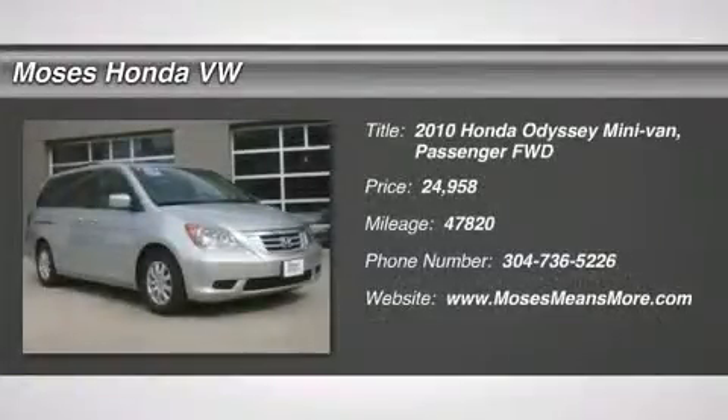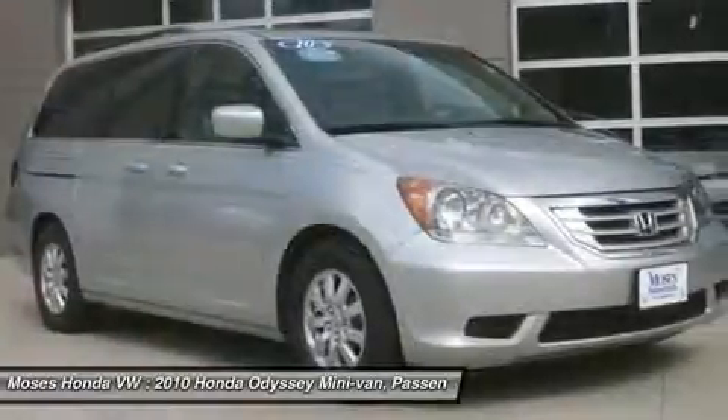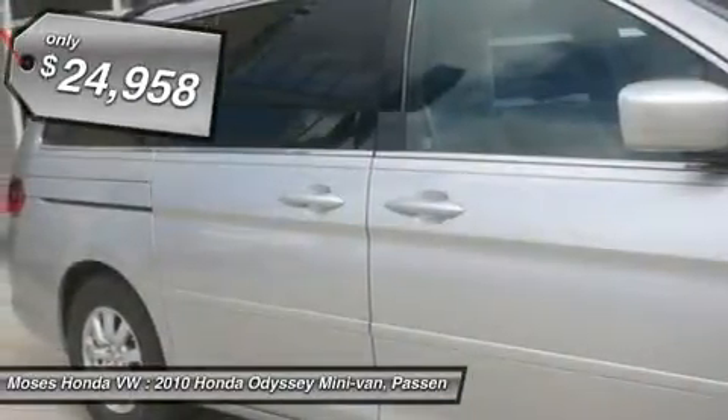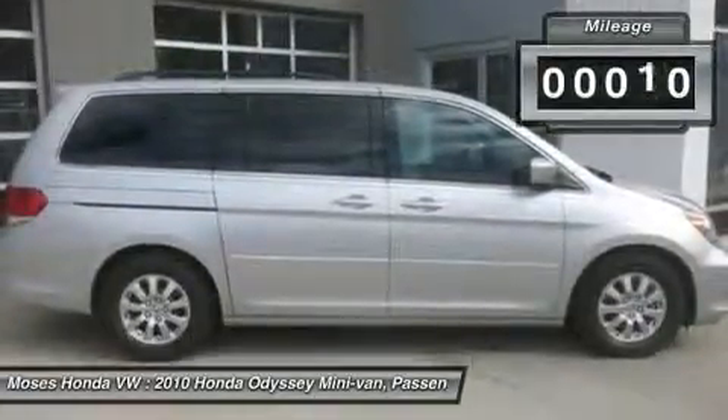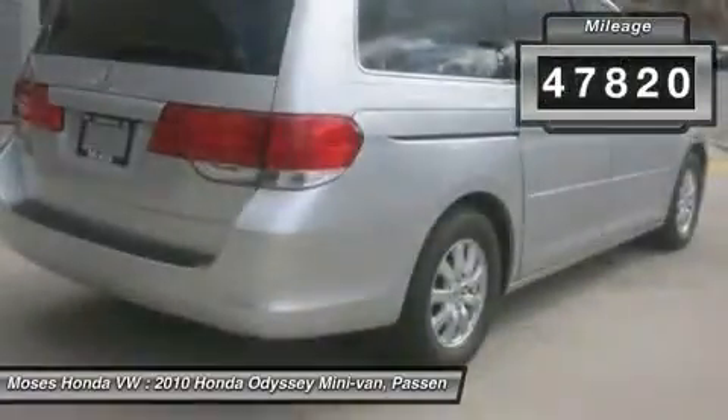You'll love this 2010 Honda Odyssey. This is a car you'll want to take home. With 47,820 miles, it features automatic transmission and an exterior color of alabaster silver metallic. Call us and be the first to open the car door today.